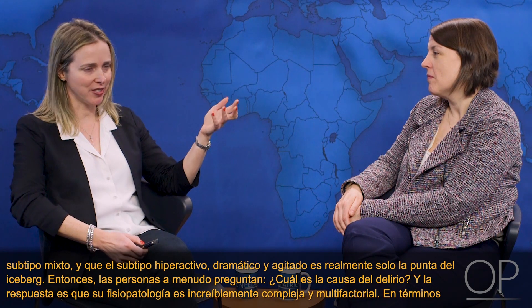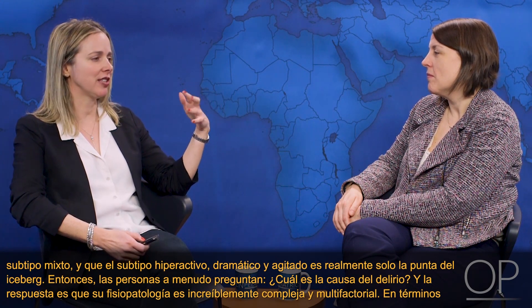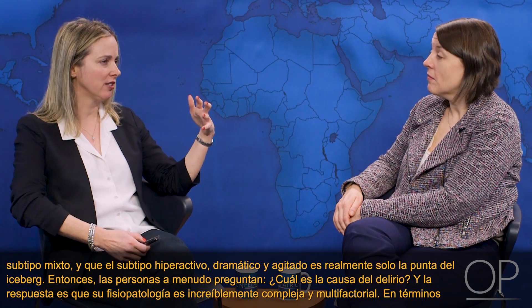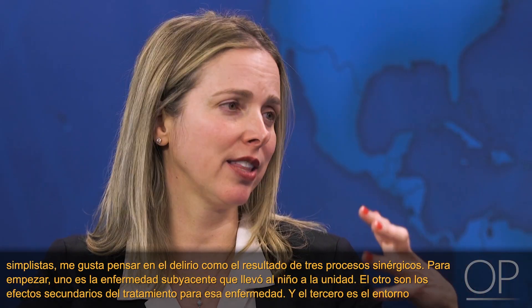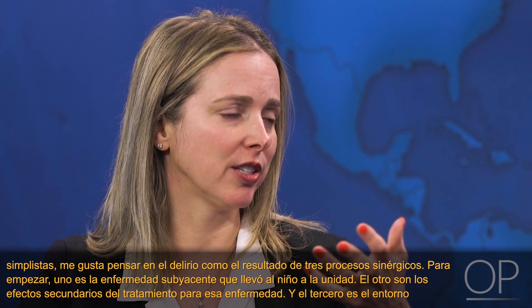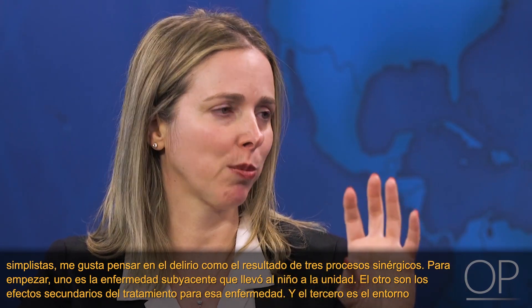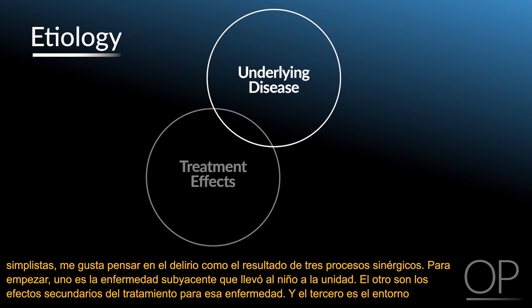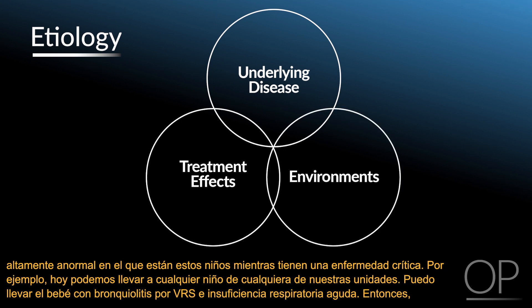People often ask what causes delirium, and the answer is that its pathophysiology is incredibly complex and multifactorial. Simplistically, I like to think of delirium as being the result of three synergistic processes: one is the underlying disease that brought the child to the unit to begin with; the other is side effects of treatment for that disease; and the third is the highly abnormal environment in which these children are placed while they're critically ill.